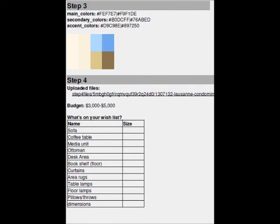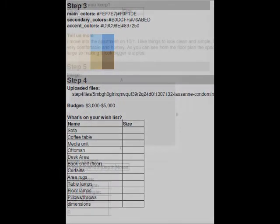She gave me her budget, which was $3,000 to $5,000, and her wish list, which was sofa, coffee table, media unit, ottoman, desk area, area rugs, curtains, et cetera.